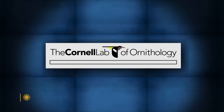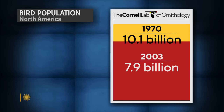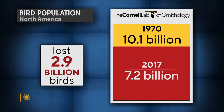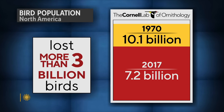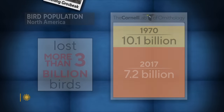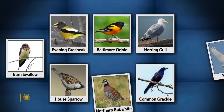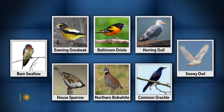A Cornell Lab of Ornithology study found that between 1970 and 2017, North America lost 2.9 billion birds. By now, it's estimated that number is well over 3 billion — gone in just over 50 years. Birds we know, and maybe take for granted, dramatically depleted.